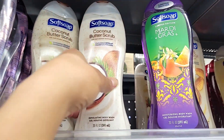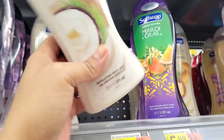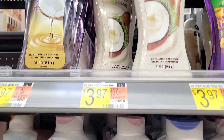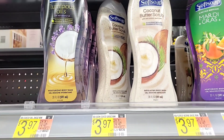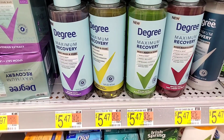I was also showing the Soft Soap coconut butter, which will go absolutely well with the body polish too. It has exfoliating beads in it, and the Soft Soaps are $3.97. Those are a few of my favorite coconut scented body washes.